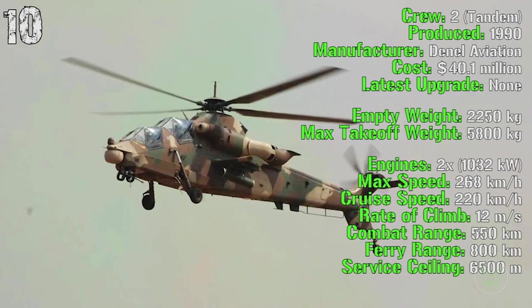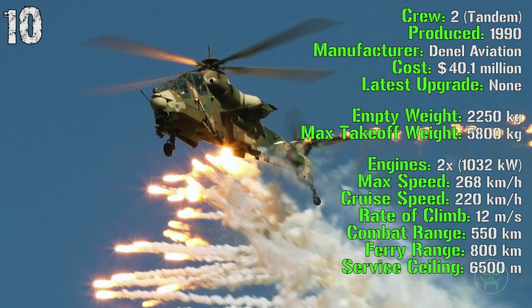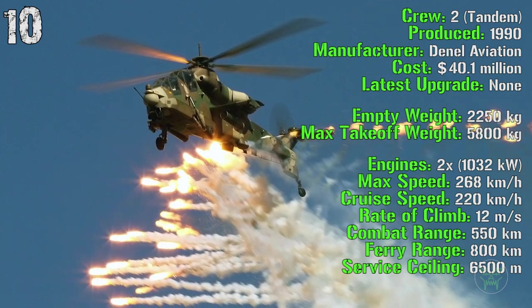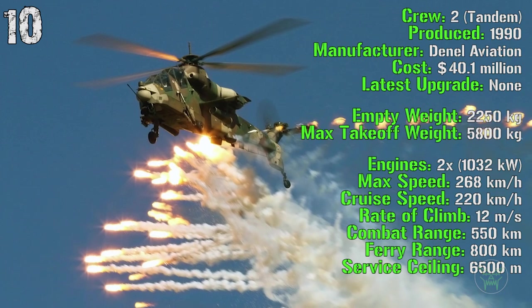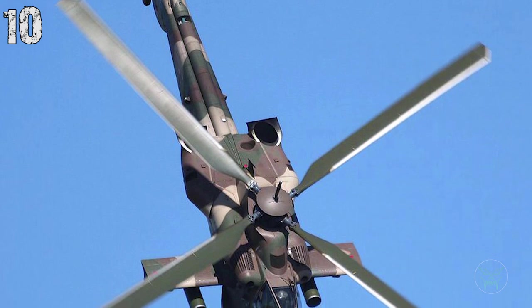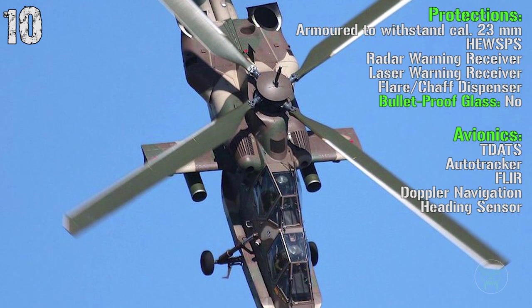It can reach a speed of 268 kilometers per hour with a cruise speed of 220 kilometers per hour. It has a rate of climb of 12 meters per second with a combat range of 550 kilometers, a ferry range of 800 kilometers and a service ceiling of 6,500 meters. The overall protection can withstand a caliber of 23 millimeters.